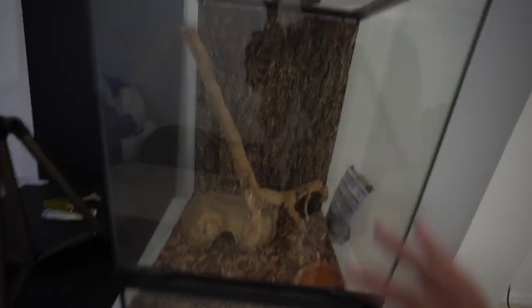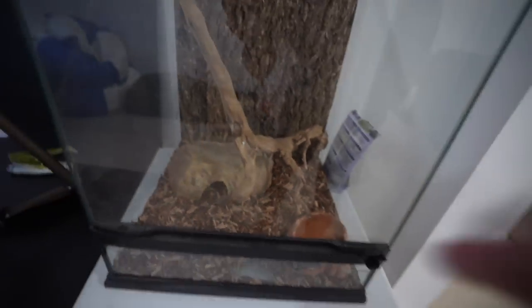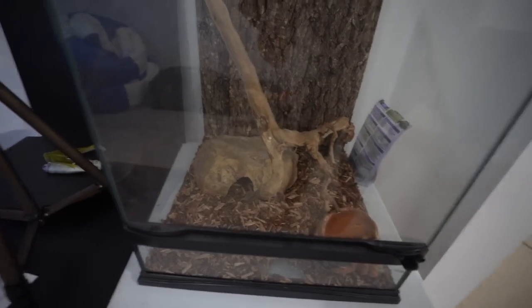Making our way back inside, here's the snake enclosure. His light just turned out so he is inside right now. He'll come out in a little bit - we may get a glimpse of him. He has a big stick that he never uses, a water dish, and a little rock that he hides under. He doesn't climb very often.